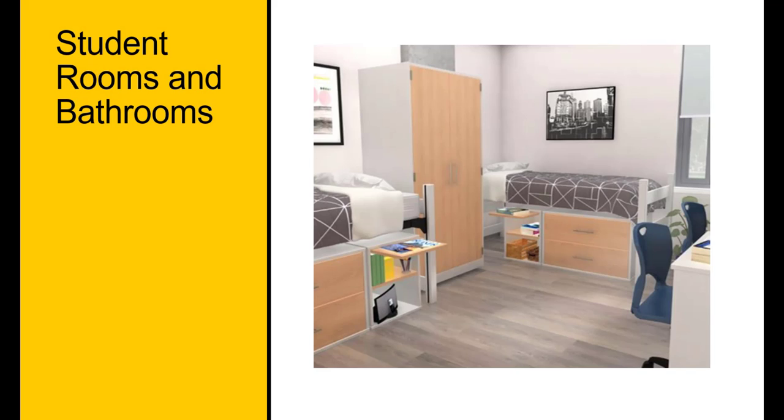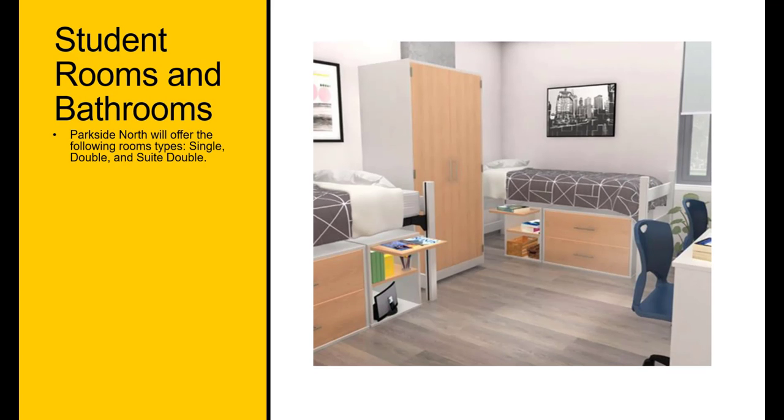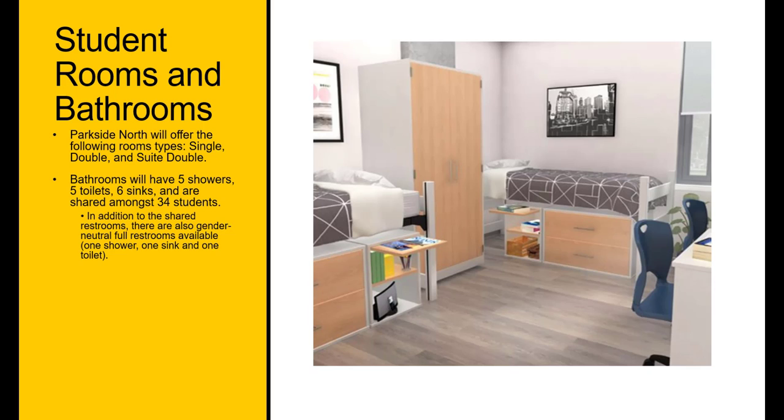Parkside North will offer the following room types: single, double, and suite double. Bathrooms will have five showers, five toilets, and six sinks, and are shared amongst 34 students. In addition to the shared restrooms, there are also gender-neutral full restrooms available.